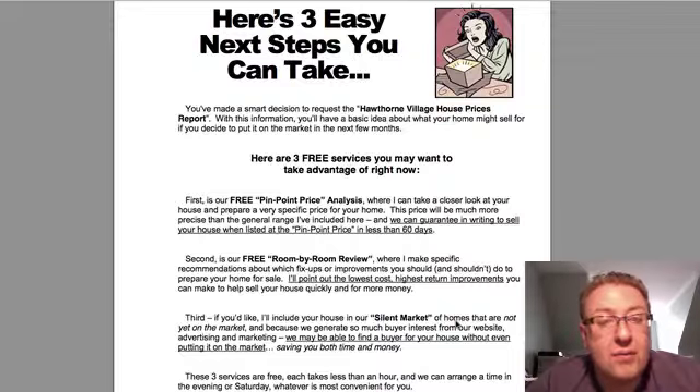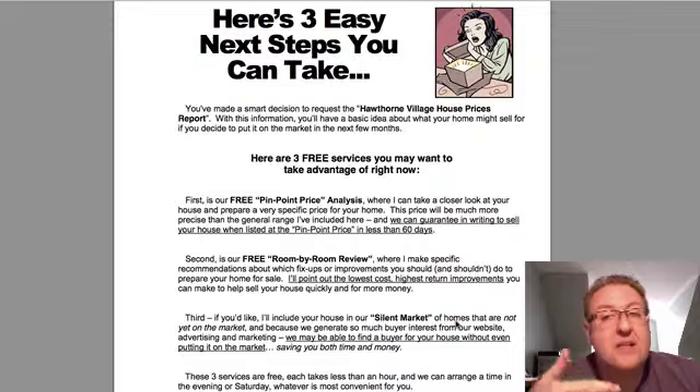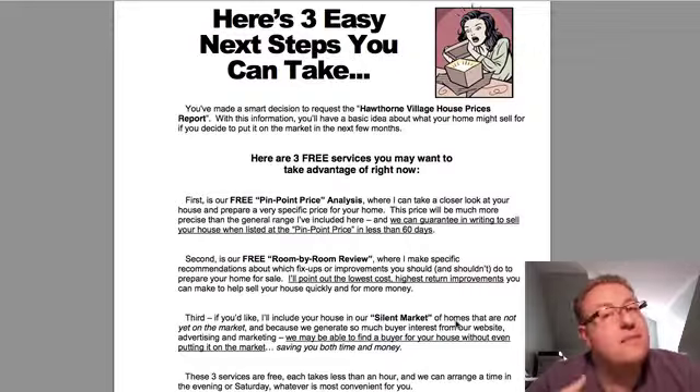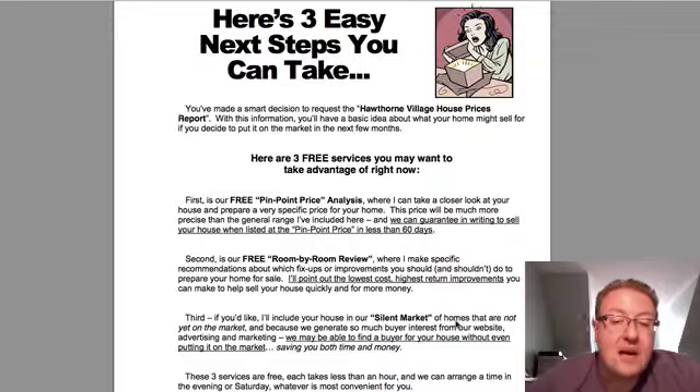We also do something called a room-by-room review. We have a 16-page guide that we can go through with you — it usually takes about an hour. There are things you should do, things you could do (which in my definition probably won't affect your bottom line much but will make your job a lot easier when you sell), and things not to do. There are certain things people tell me they're planning and I say, please don't do that. It's a great session.